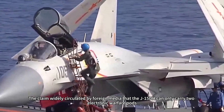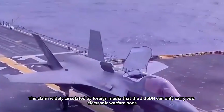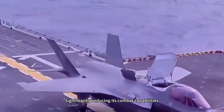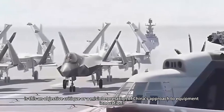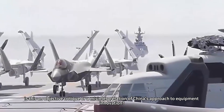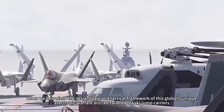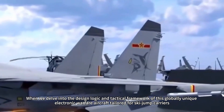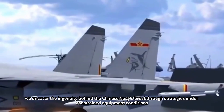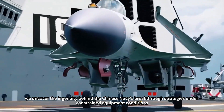The claim widely circulated by foreign media that the J-15DH can only carry two electronic warfare pods, significantly reducing its combat capabilities — is this an objective critique or a misinterpretation of China's approach to equipment innovation? When we delve into the design logic and tactical framework of this globally unique electronic warfare aircraft tailored for ski-jump carriers, we uncover the ingenuity behind the Chinese Navy's breakthrough strategies under constrained equipment conditions.